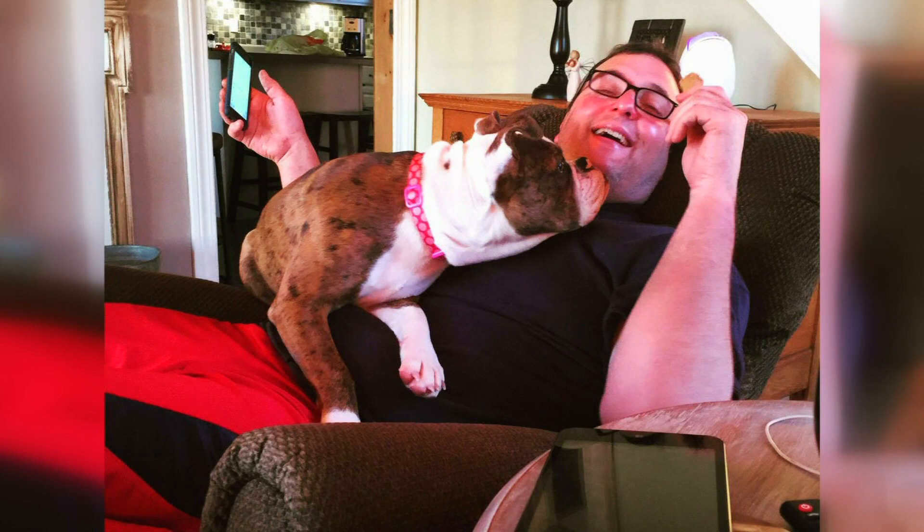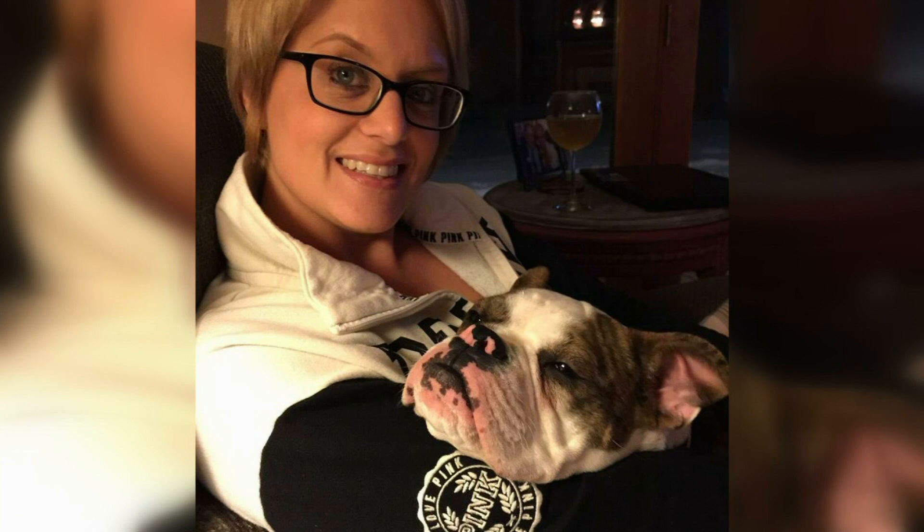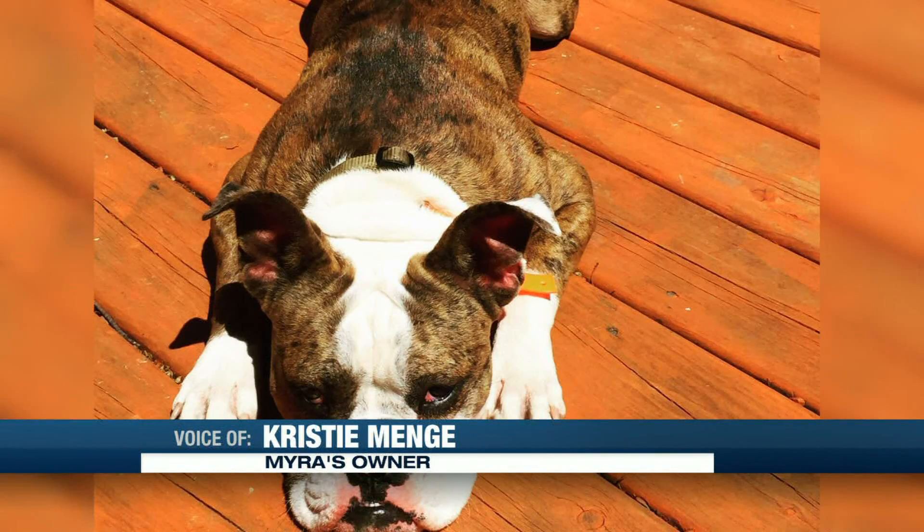a one-year-old bulldog from Lantz. It all started on August 13th, after Christy's husband gave Myra a bath. She started acting funny — shaking and just not herself, kind of lethargic.